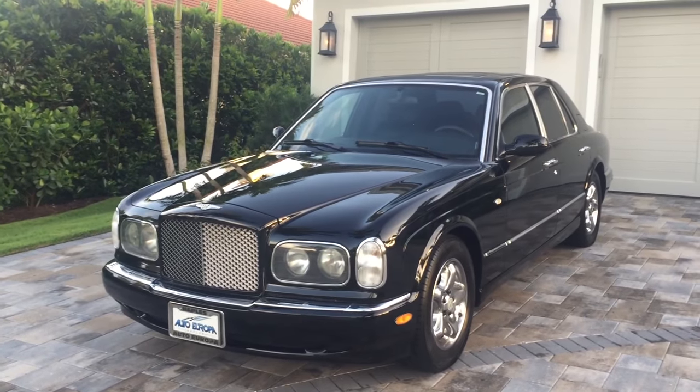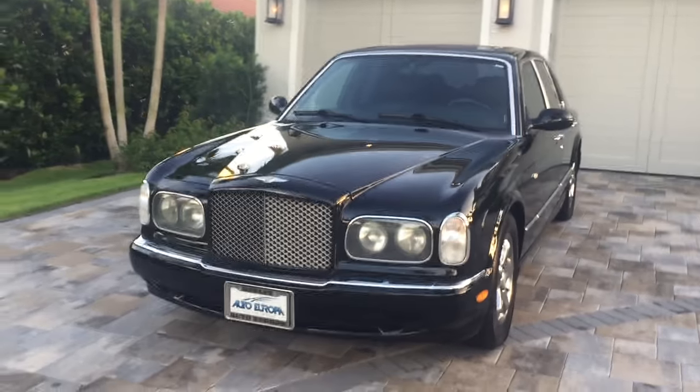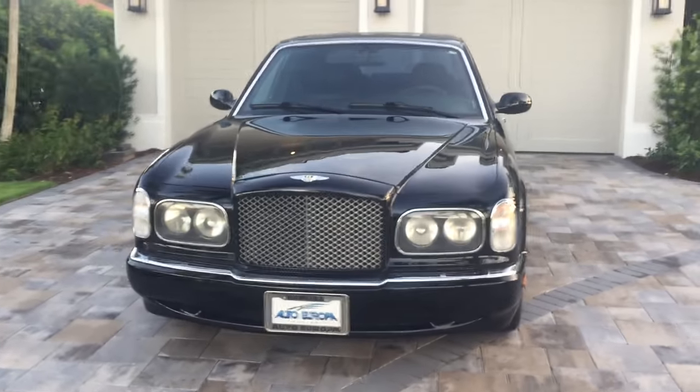Good morning, this is Bill from AutoEurope in Naples, and today I have this very attractive 1999 Bentley Arnage.